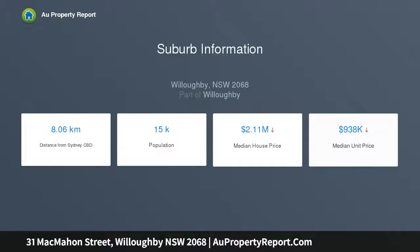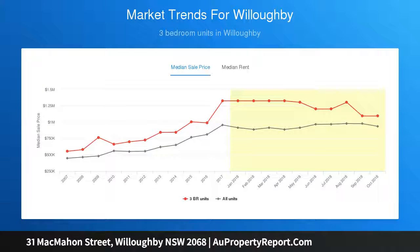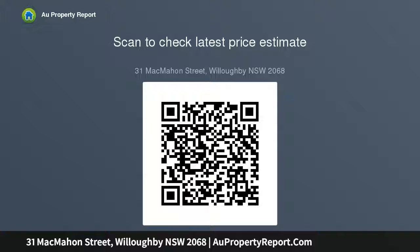This property is a prestigious lifestyle opportunity, boasting extraordinary convenience — just a minute's stroll to High Street village shops, Willoughby Park, and Willoughby Public School, with near footsteps from express transport. Its central location means easy travel to both Chatswood and the CBD.